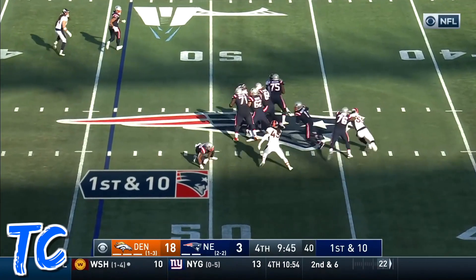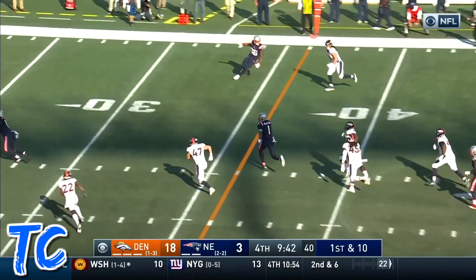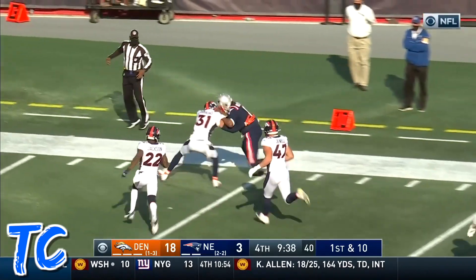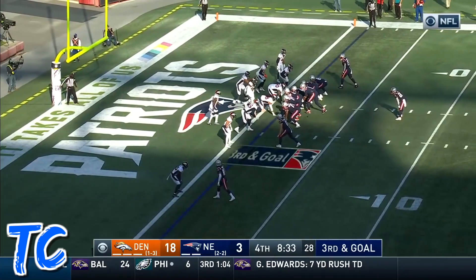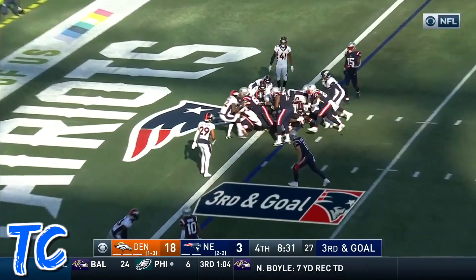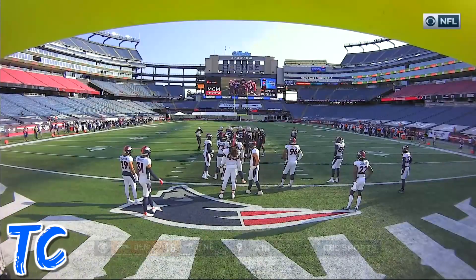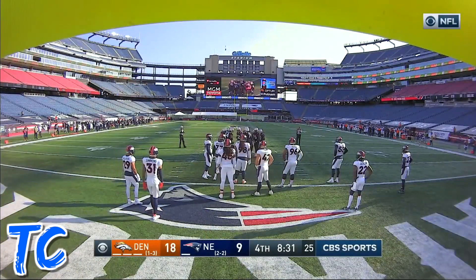Was the one who made the tackle. Here goes Cam. First and 10. Galloping up the middle. Chased by Jewel. Getting a block downfield from the receiver. Here he is, line up. Here he goes. Pushing his way through. And they saw what we saw. It is a touchdown.